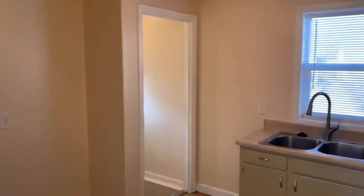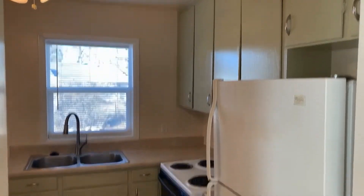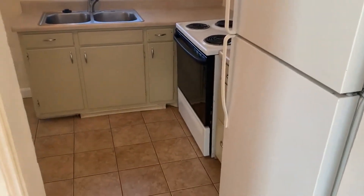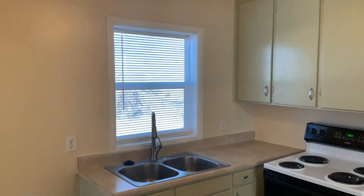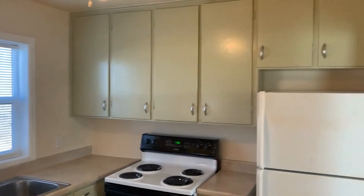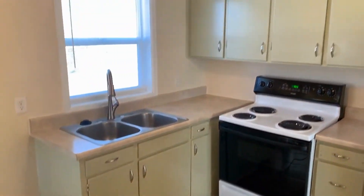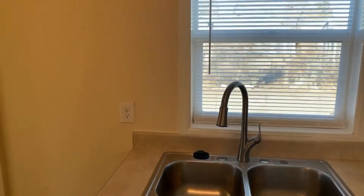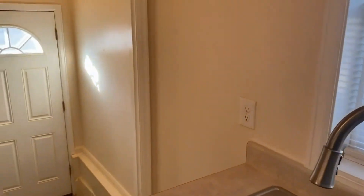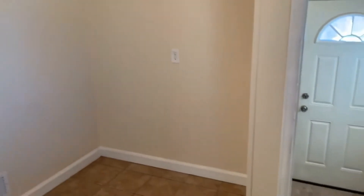We'll head back through here — this is the kitchen. Tile flooring, with a window above the sink that looks out into the backyard. Another ceiling fan in here, and then you have a nice little eat-in nook in the kitchen as well.